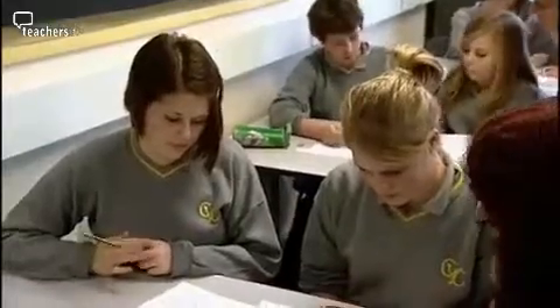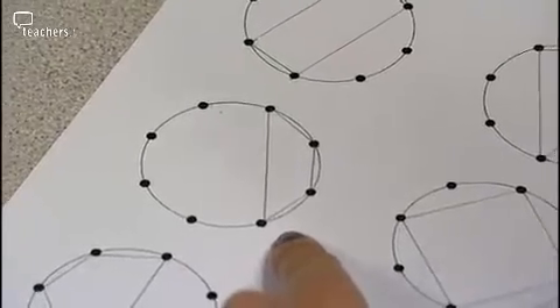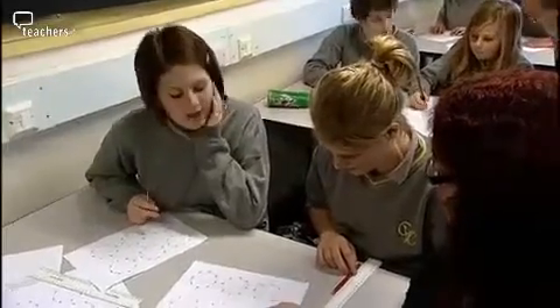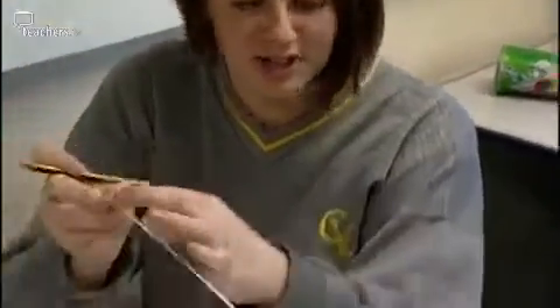A student says a shape looks irregular, but the teacher says it has a specific name. She slowly rotates the page to help them see it. A student identifies it has two parallel lines. The teacher asks what 'parallel' means. A student explains: if you have a ruler, they're on a straight line and don't go in — like a track, they just go straight on and will never meet.